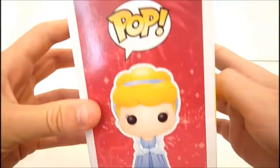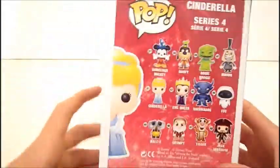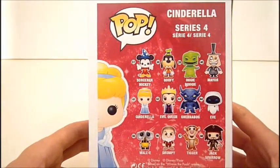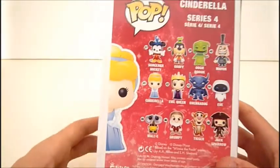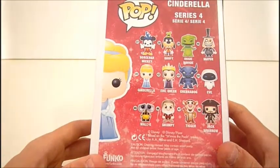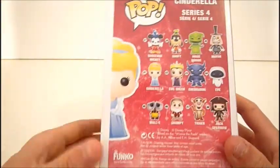On this side, the figure is the cartoon. The other figures in this wave are Sorcerer Mickey, Goofy, Oogie Boogie, Mayor, of course Cinderella, Evil Queen, Chernabog, Eve, Wally, Grumpy, and Tigger, and Jack Sparrow. So, pretty good wave.